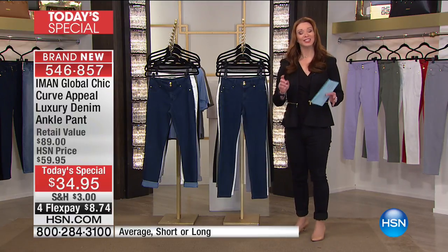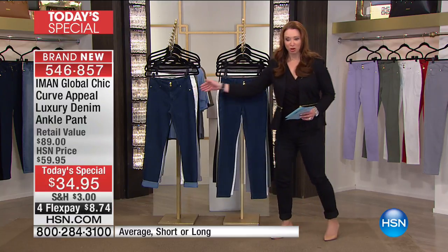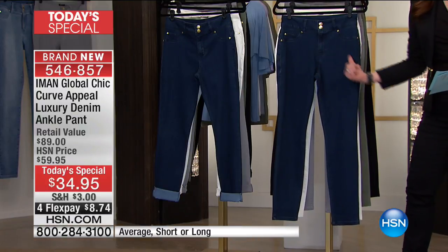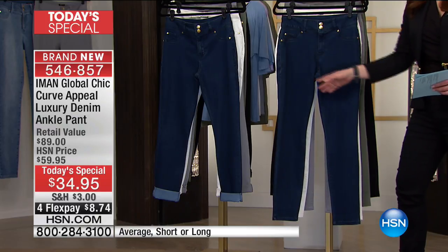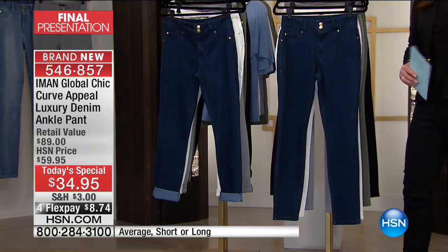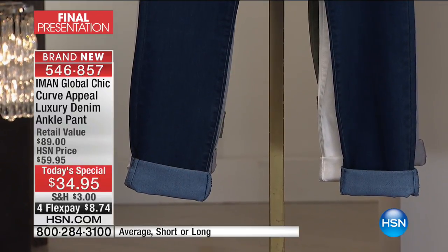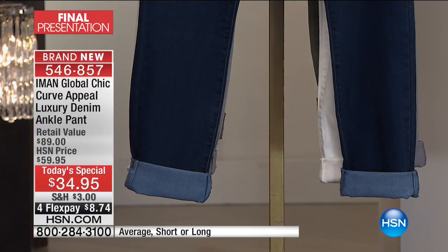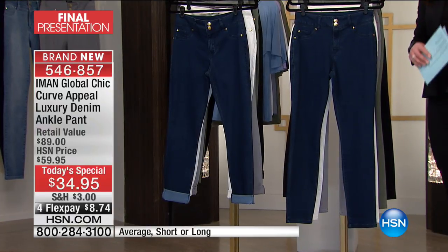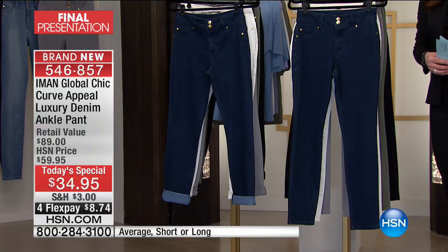The cool thing is the only thing you do is pick your color and then pick your length. What we're showing you here on display is the same pant, just in two different ways. When we roll it, it does not create bulk, it does not fall down. Roll it once, roll it twice, make it a girlfriend, make it a boyfriend jean or denim. Wear it as an ankle pant — it's entirely up to you. No one sells more pants than our amazing Amon here at HSN.